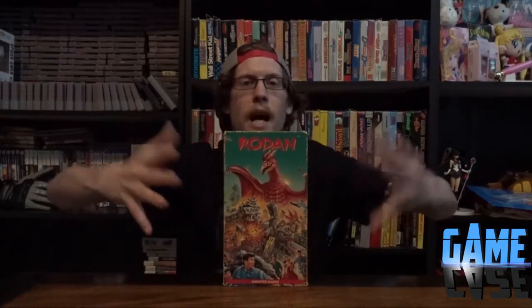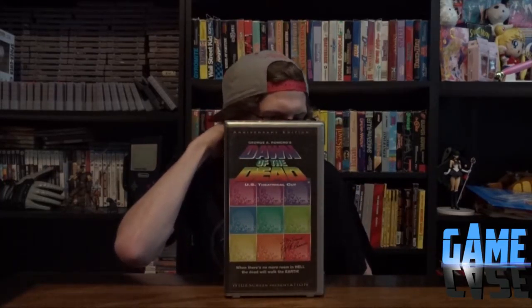You can't go wrong with Kaiju on VHS - Rodan! I love Rodan. That's such a fun one. I was pretty stoked to get this one, since I actually have this cover but my copy is in really bad condition, so this will be a nice replacement. Dawn of the Dead by George Romero - you can't go wrong with Dawn of the Dead. It's probably hailed as the best out of his original trilogy. I love it because it's clamshell, and clamshell VHS means it's old.